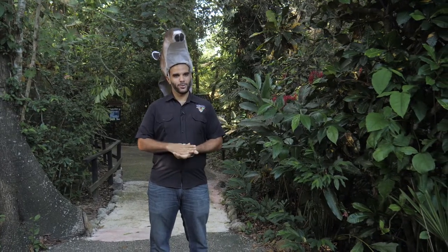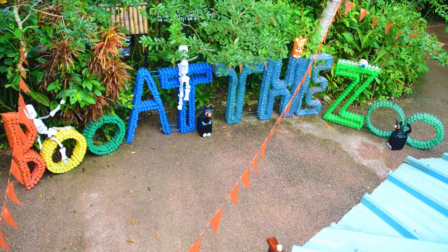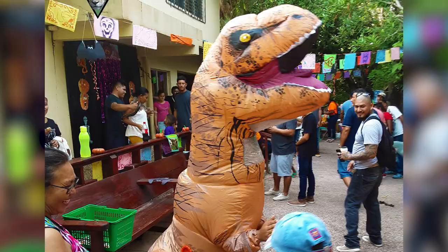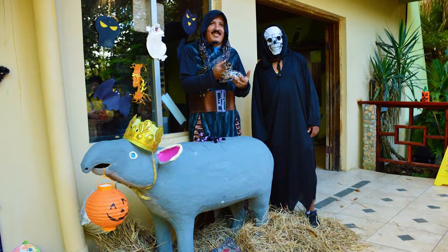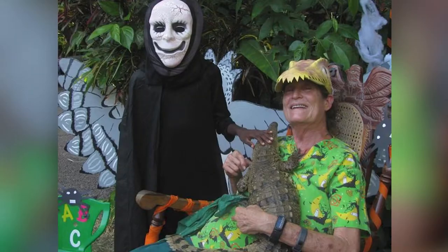Good evening everybody and welcome to the Belize Zoo, known as the best little zoo in the world. This evening we'll be taking you on a very special tour where you'll be meeting some very spooky and often very scary inhabitants of the Belizean jungles. This time of year most of our visitors are looking forward to Boo at the Zoo, a yearly event established to bring families closer to the animals. Because of the COVID-19 pandemic we've been unable to do so last year and this year, so instead we've partnered with Colorblind to bring Boo at the Zoo to you in your homes this Halloween.